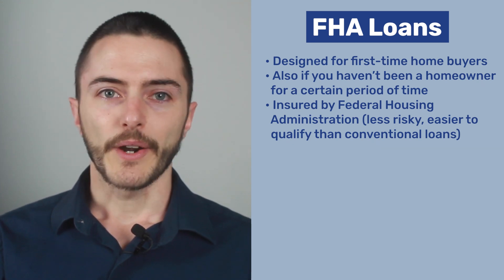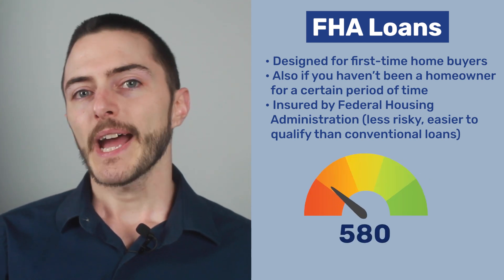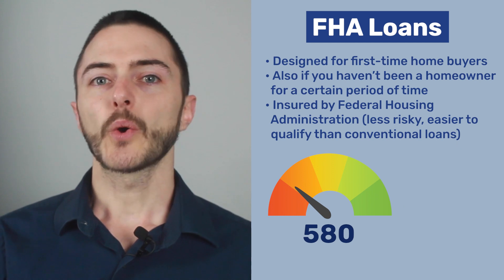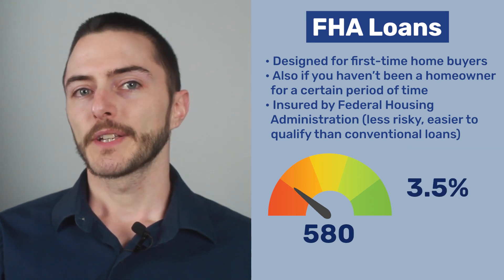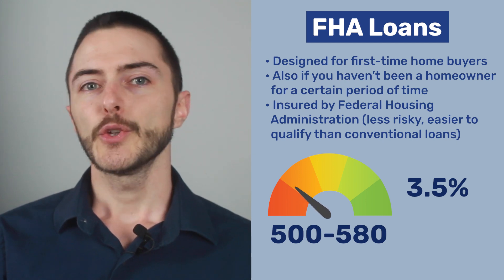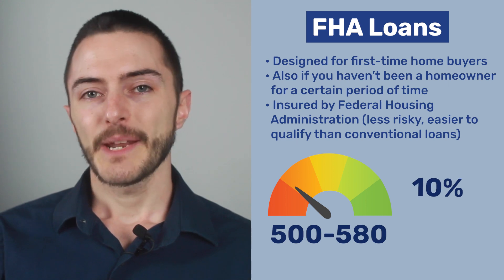To qualify for an FHA loan, you'll need a minimum credit score of 580. If you have at least a 580 credit score, you're only required to make a down payment of 3.5%. If your credit score is below 580 but above 500, you might still qualify for an FHA loan, but you'll need to provide a 10% down payment. There's one really important thing you need to remember about putting less than 10% down on an FHA loan, but we'll go over that a little bit later when we talk about conventional loans.